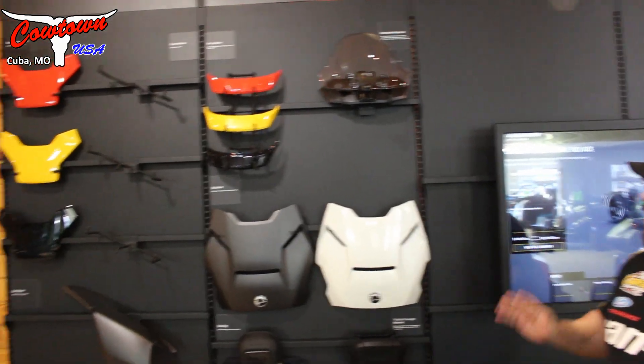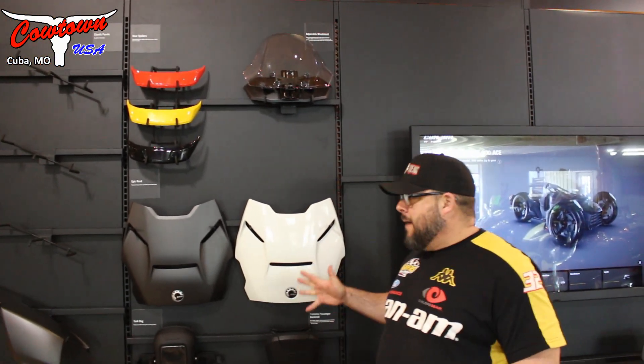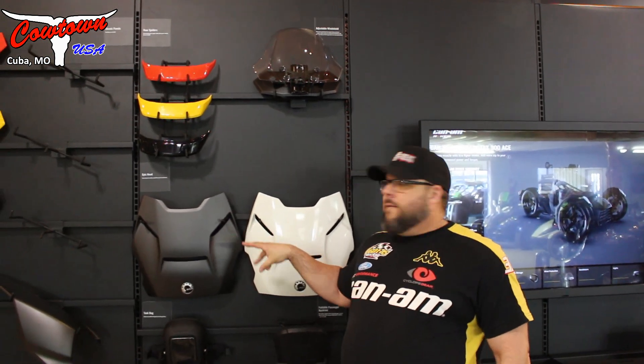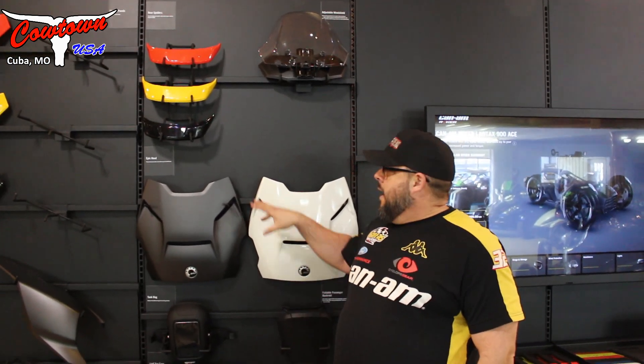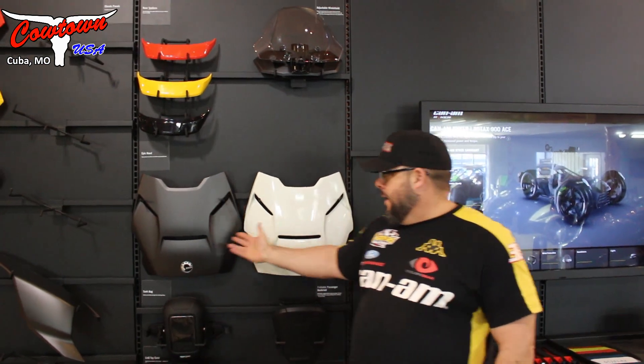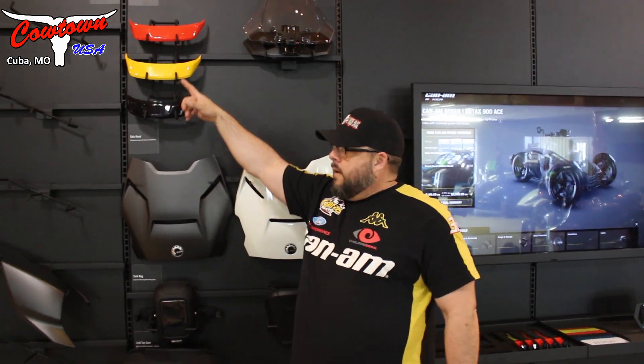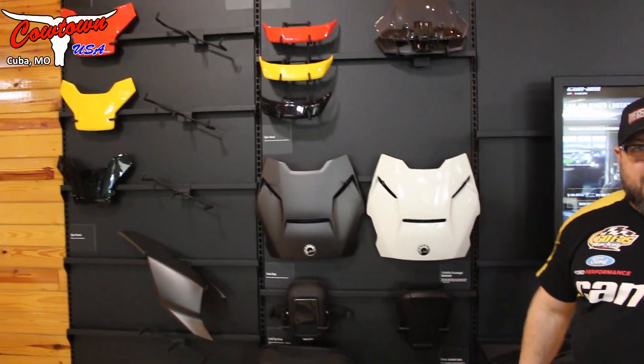One of the big things about the Riker is the custom design lab that we have here. You can come in and look on the shelf — you can see some different examples. This is an epic hood here, black and white. You've got rear spoilers, you've got panels, and all these panels interchange and you can do that real quick.